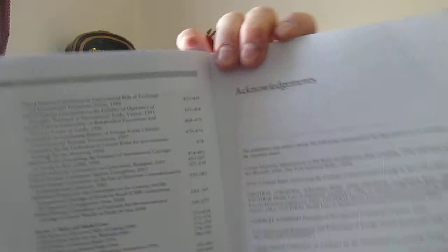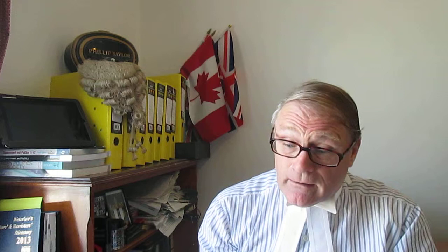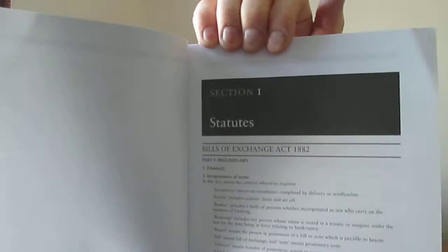Then there's a very substantial number of acknowledgements and then there's a preface, which is always worth reading, just to get an idea of what the new amendments to the previous edition actually contain. Then you've got a statute list, and then you have the European Union materials and the conventions. Then you launch straight into the actual book itself, section one, and you start off with the Bills of Exchange Act of 1882.